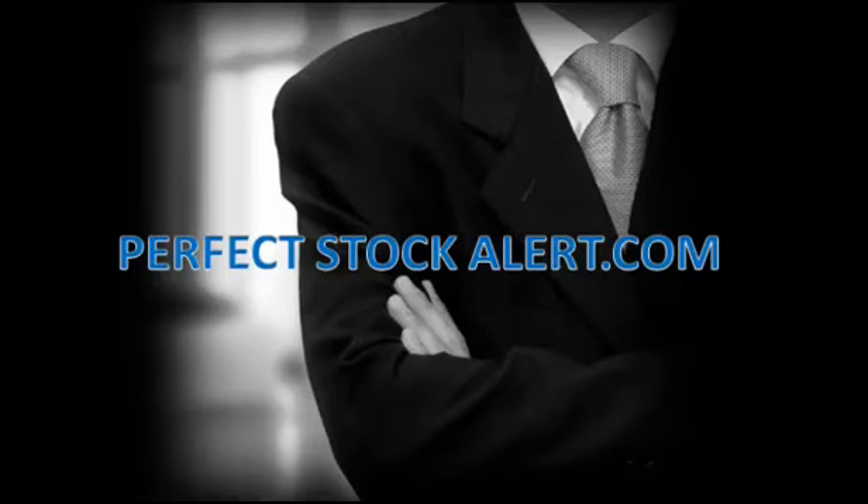Good afternoon, everyone. This is Christian with PerfectStockAlert.com, a 100% free service for smart investors and traders.